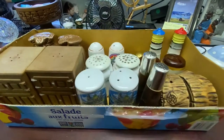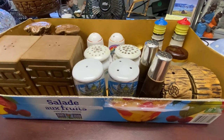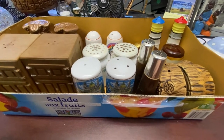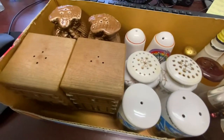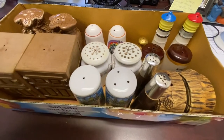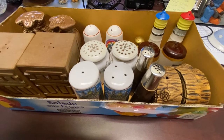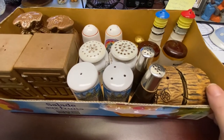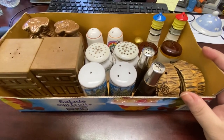Hi everybody, today we're going to look at a lot that I got of salt and pepper shakers. I buy from an auction — these came from Castner Auctions, the company that did the big auction for Curiosity Inc. If you don't know who Curiosity Inc is, it's the Archbold family.